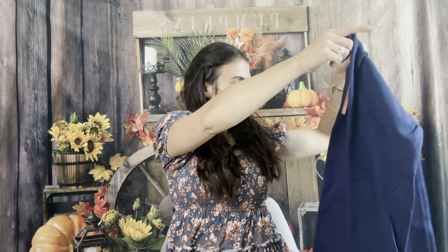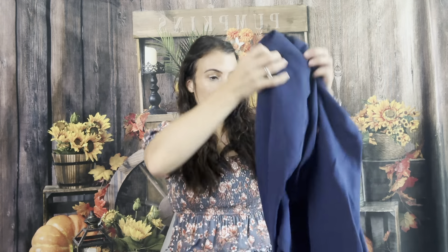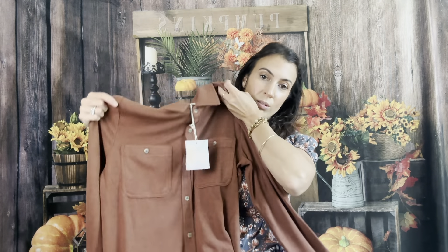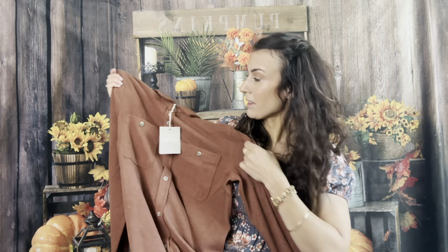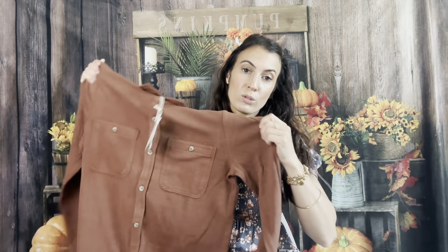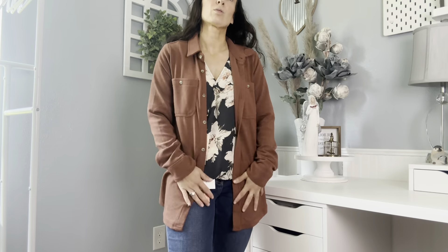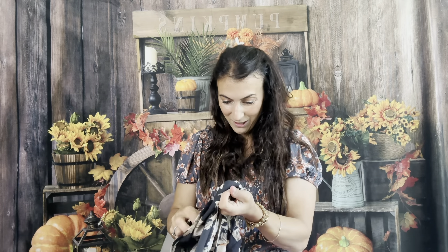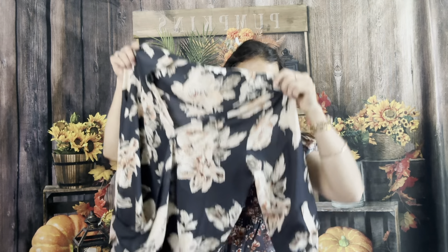A little Sunny long sleeve shirt — so soft and cozy, this is probably going to be a keeper. Then there's a Thread and Supply piece — so cute, I don't know if it's my style but I'm going to try it anyway. So soft! And another soft shirt by West K — it's going to be like a three-quarter length, pink. So nice.